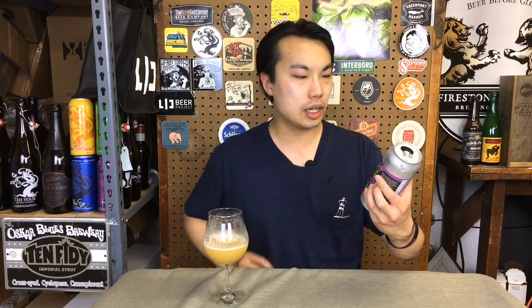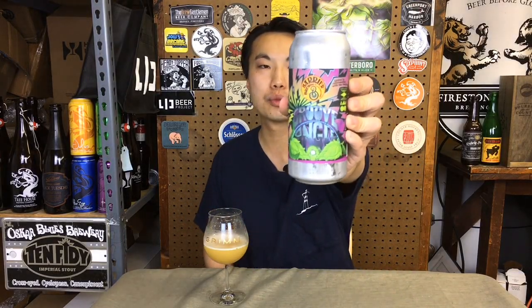Hey there, so today we have another review and this is a beer from Barrier in collaboration with Grimm. This is Groove Angle, a double IPA, 8%, brewed with Amarillo hops and Kiwi.